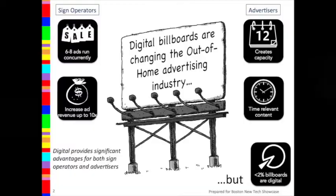There are two major stakeholders in outdoor advertising: the sign operators and the advertisers. Both of these stakeholders want digital as opposed to static stretched vinyl signs. Sign operators like digital because it allows them to run six to eight ads per location, and that allows them to increase their ad revenue by up to 10x, which is a huge metric.